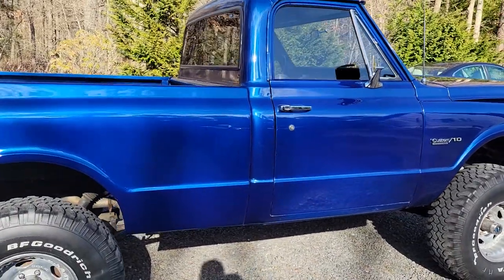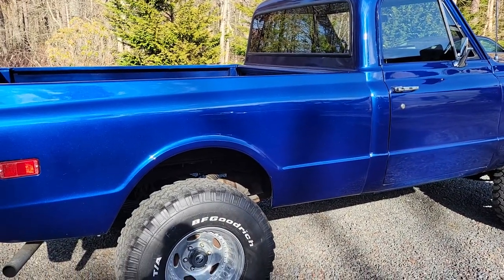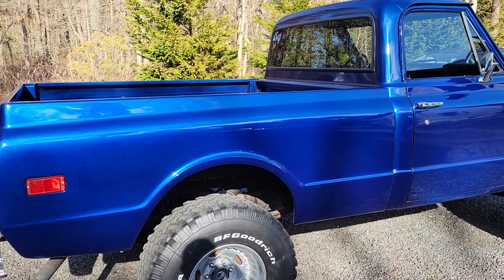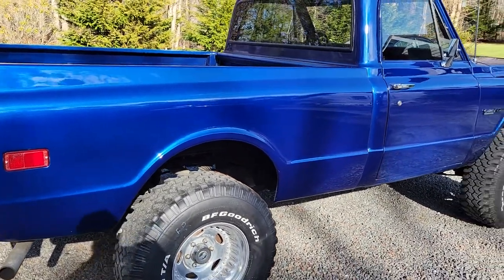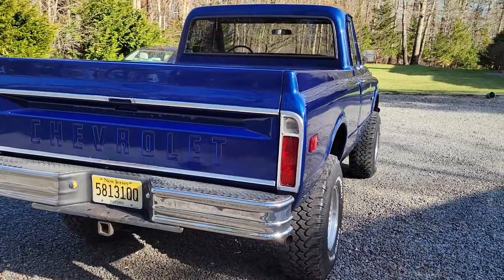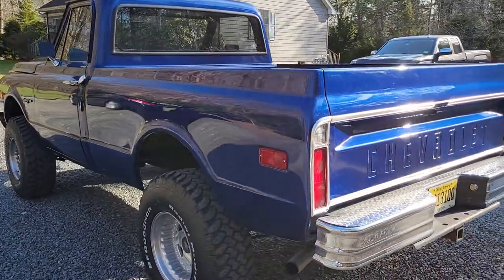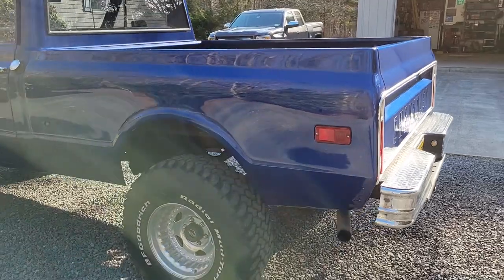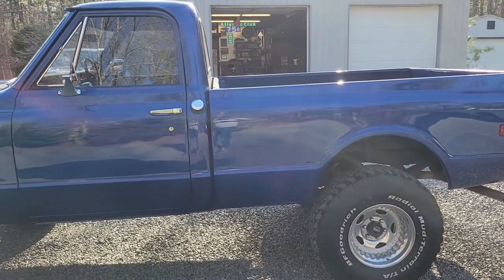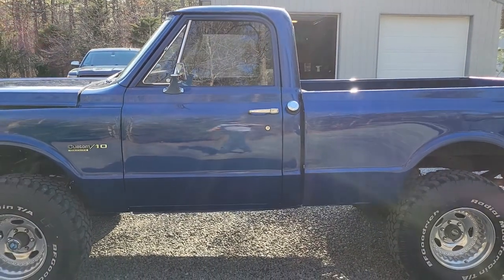The bodywork — in my eyes I wish it was better. It's pretty straight, and the paint really looks good going down the road, but it's not a concours restoration. It's definitely passable; a lot of people won't even notice this stuff with a critical eye. The truck originally came from Santa Jose, California where it was sold at a Chevrolet dealer, then ended up in Indiana, then Illinois, and now it's in New Jersey.